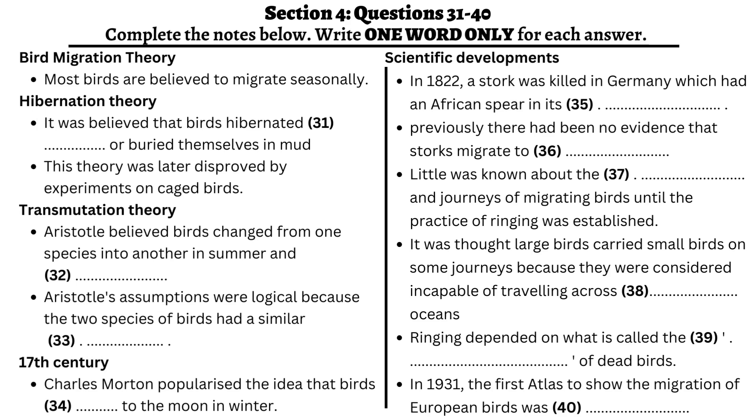You will hear a lecture on bird migration, which has been studied over many centuries through a variety of observations. First, you have some time to look at questions 31 to 40.